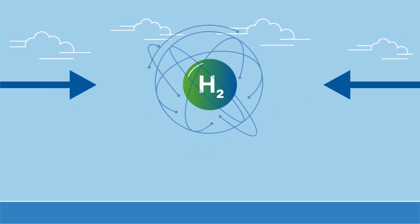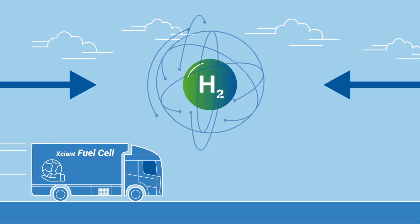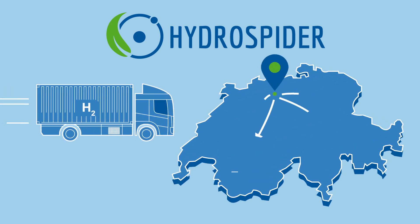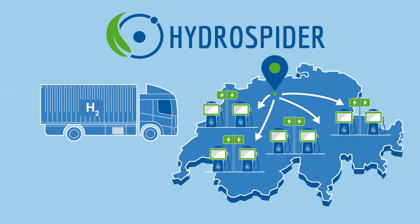Did you know that green energy is a key element in the decarbonisation of mobility? At Hydrospider, we take care of its production and timely delivery to our partner refuelling stations in Switzerland.